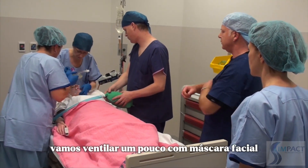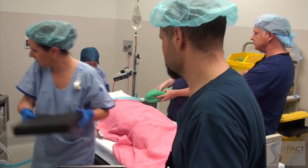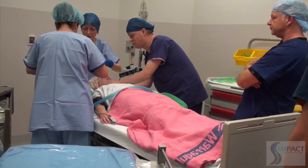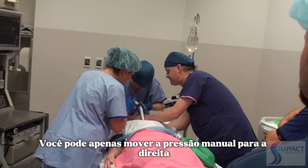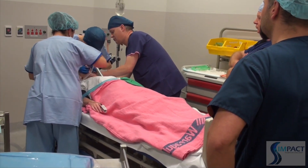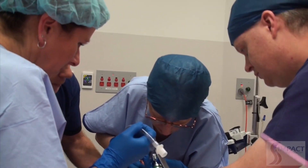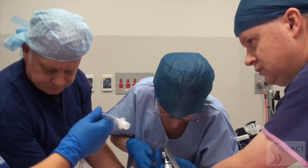Face mask ventilation was again unsuccessful — no CO2 was detected. The McCoy blade was made available and further laryngoscopy was attempted with continued adjustments to laryngeal pressure and head position: 'I need more laryngeal pressure. Lift the head up more. I'm still not seeing anything. It's still a grade four view. That's not helping.' The anaesthetist withdrew again: 'I'm going to need to come out. I will need some suction.'